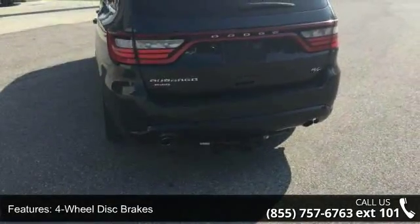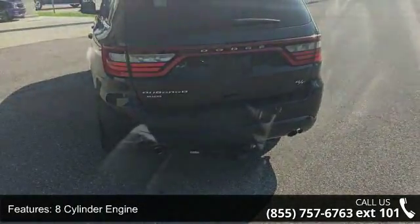Additional features include aluminum wheels, auto-off headlights, backup camera, brake assist, and bucket seats.